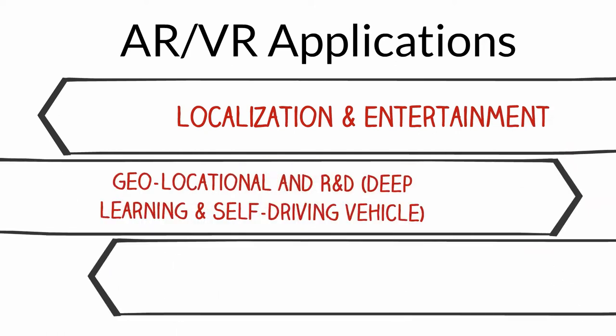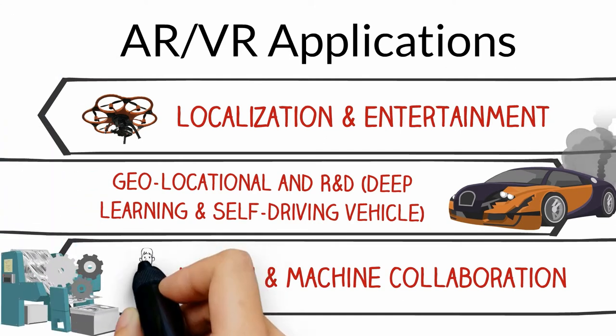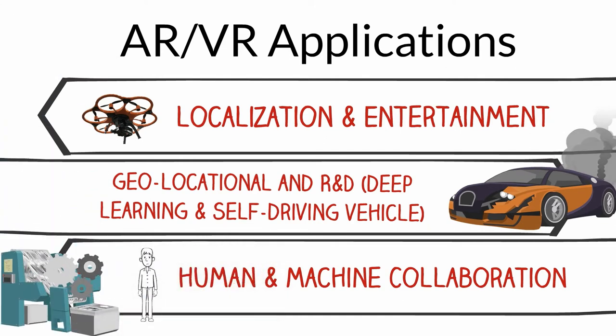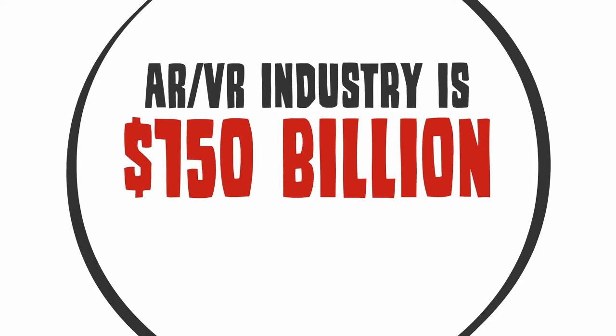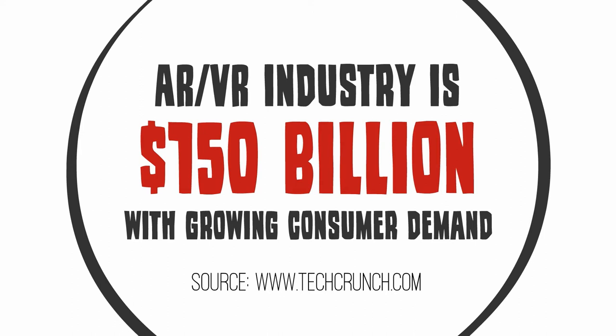AR and VR applications include localization and entertainment, geolocational and R&D for deep learning and autonomous vehicles, and human and machine collaboration. According to one source, the augmented reality and virtual reality industry is worth $150 billion for consumer applications.